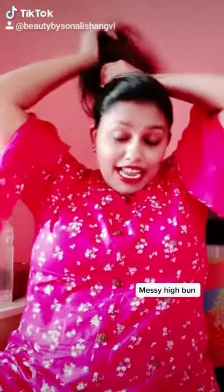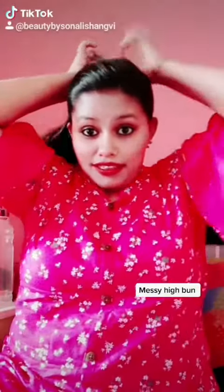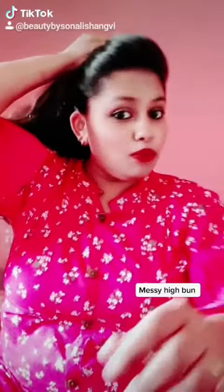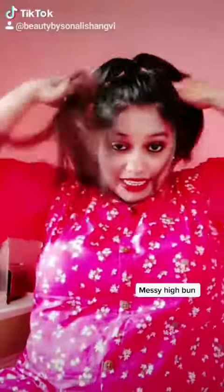Now with another quick and easy hairstyle — a high messy bun. Just take your hair in a ponytail and give a little volume to your hair. After tying the ponytail, just take two sections and start twisting it.